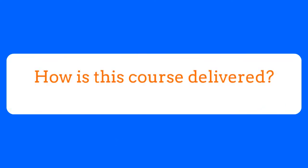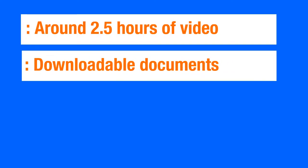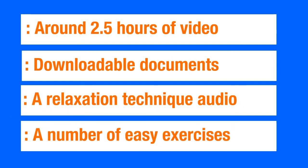So how is this course delivered? Well, there's around two and a half hours of video, a number of downloadable documents for you, a relaxation technique audio, and a number of easy exercises to assist you on your learning journey.